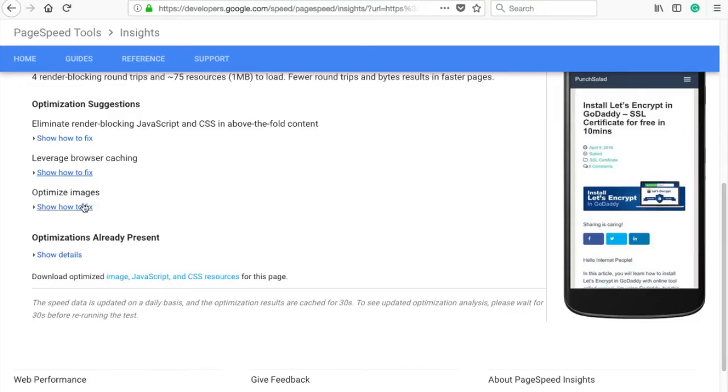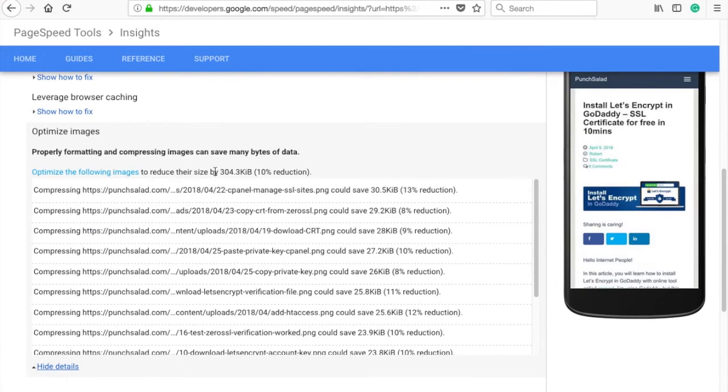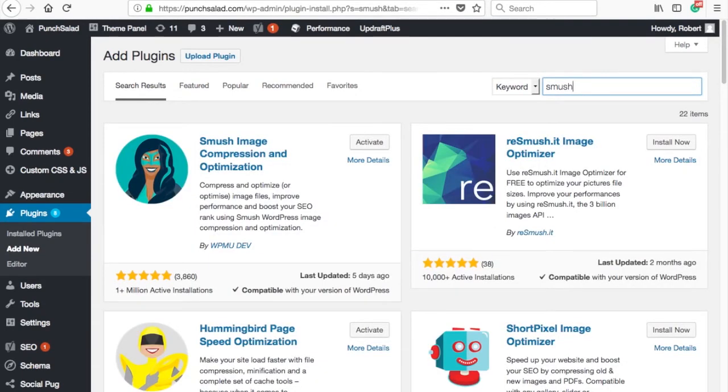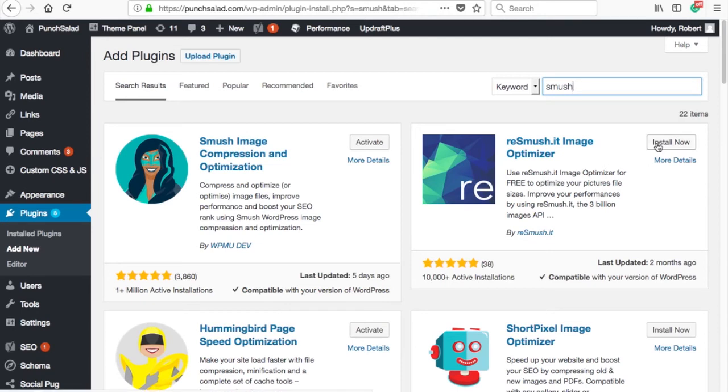Let's take a look at what images we can optimize. I've already compressed them a little bit, but it looks like I can do an even better job. Go back to plugins and click on add new at the top. In the search box type smush and select the second result — Re-smush it. The first result is a super popular image compression plugin, however I found that Re-smush is able to compress and optimize images much better. Just install Re-smush it and activate it.